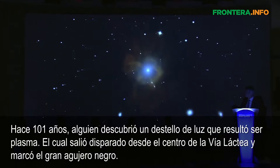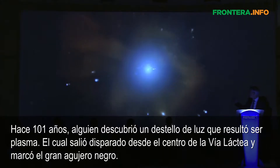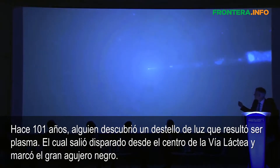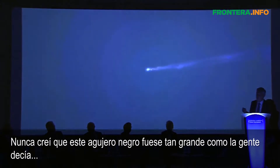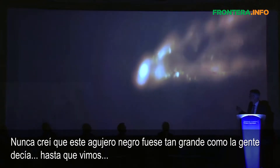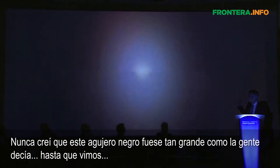101 years ago, someone discovered a streak of light, which is plasma shooting out of the center of the Milky Way, marking the supermassive black hole. I never believed that this black hole was as big as people said, until we saw that.